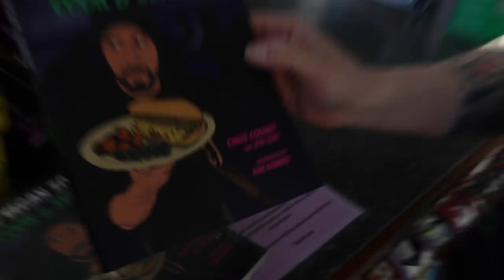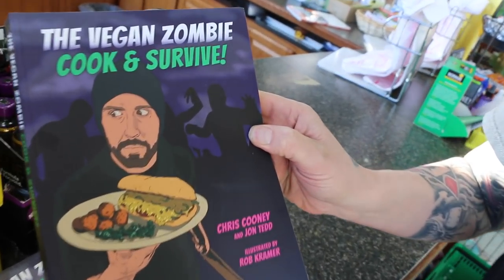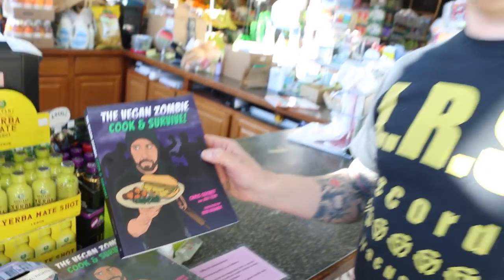This is probably the most important thing in the store, right down here. The Vegan Zombie — Cook and Survive. You have them here! We definitely have them here. Come and get your copy here immediately if you don't have it already. It might save your life.